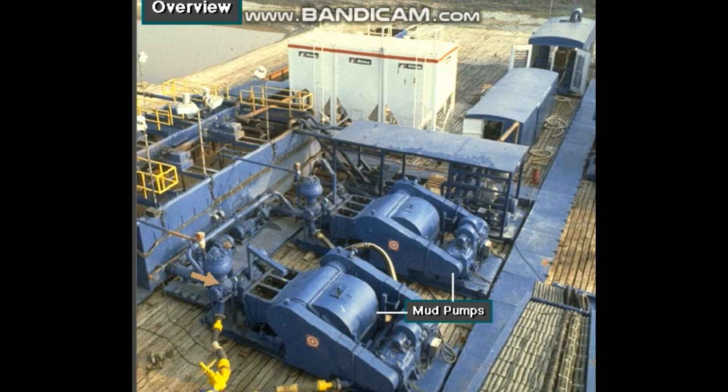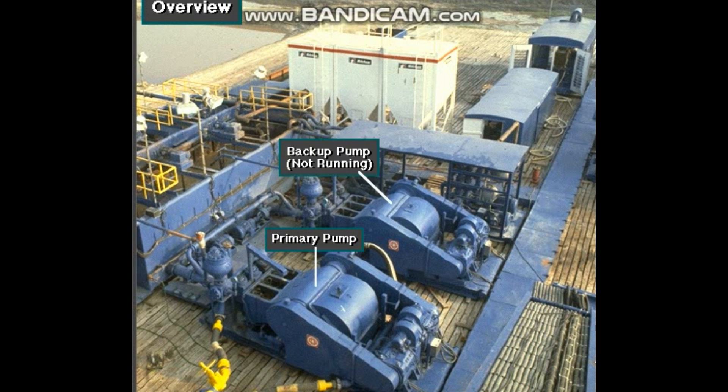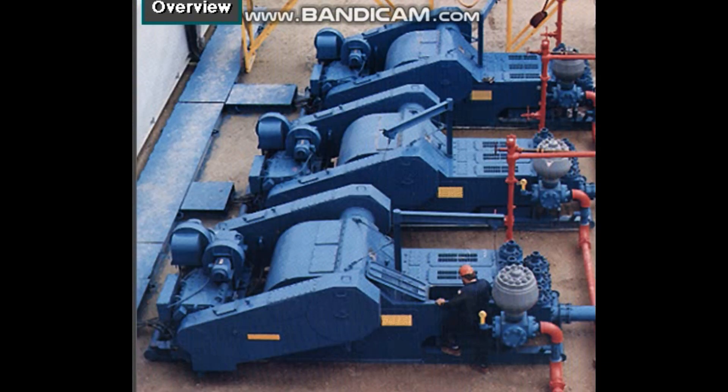Pumps pick up mud from the suction tank and circulate the mud down hole, out the bit, and back to the surface. Although rigs usually have two mud pumps, and sometimes three or four, normally they use only one at a time. The others are mainly used as backup in case one fails.